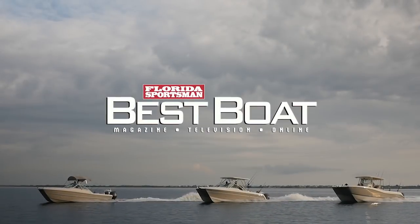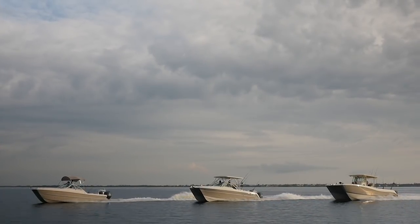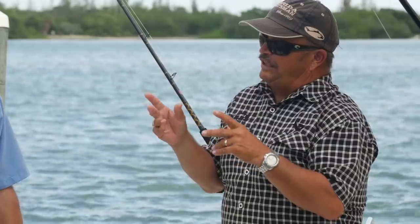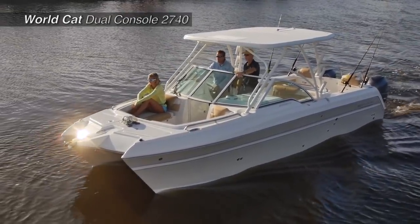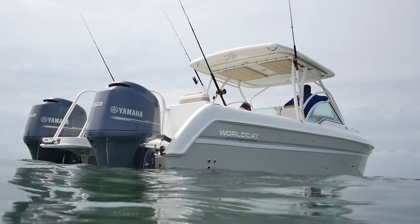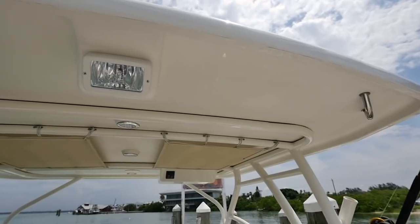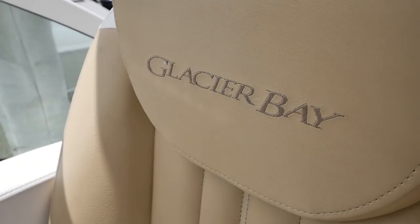Welcome back to Florida Sportsman Best Boat. This week we'll be featuring center and dual-console catamarans in the 23- to 32-foot range. If you're used to a more luxurious lifestyle, this Glacier Bay — now rebranded as a WorldCat 2740 — is sweet. If you've decided a dual console is the boat you want but need more room or want something with unbelievable fit and finish, this boat will absolutely fit the bill.